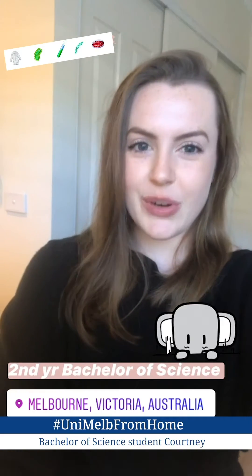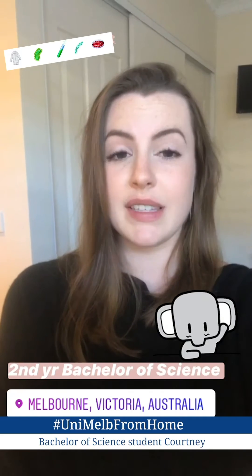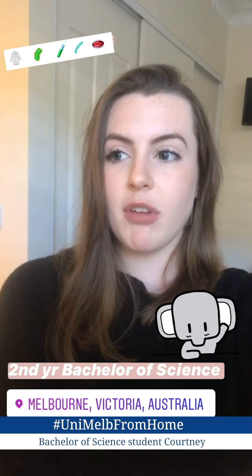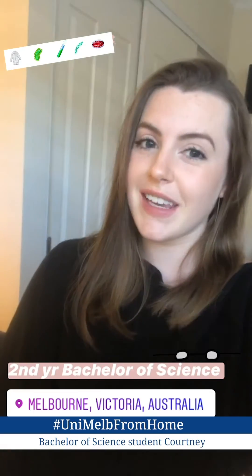Good morning everybody. My name is Courtney and I'm studying a Bachelor of Science at Melbourne Uni. I'm currently in my second year and I'm going to bring you along with me today and show you how I'm studying in isolation.